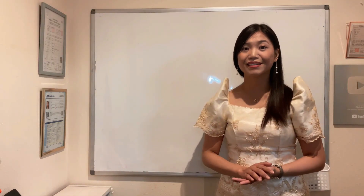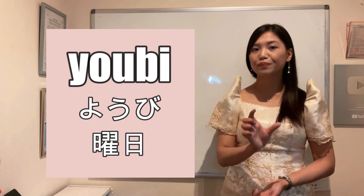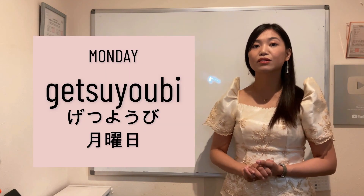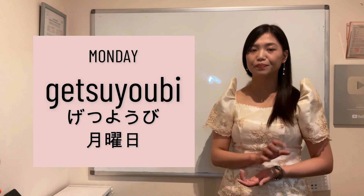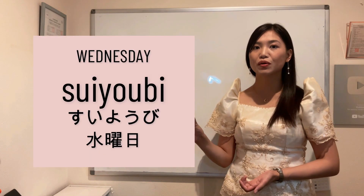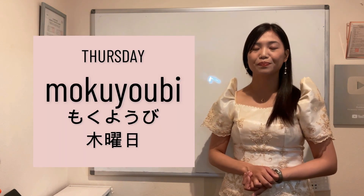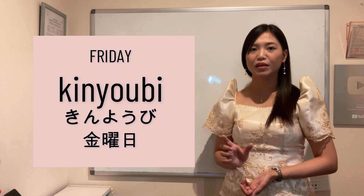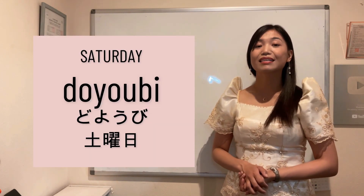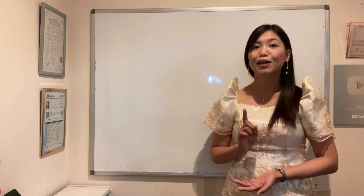First of all, let's learn the days of the week. For days of the week, kailangan nyo unang tandaan yung YOBI. Yung YOBI ay ikinakabit sa kada day of the week. So for Monday we have Getsuyoubi, Tuesday Kayoubi, Wednesday Suiyoubi, Thursday Mokuyoubi, Friday Kin-youbi, Saturday Do-youbi, and Sunday Nichiyoubi. So lahat sila nagtatapos sa YOBI.